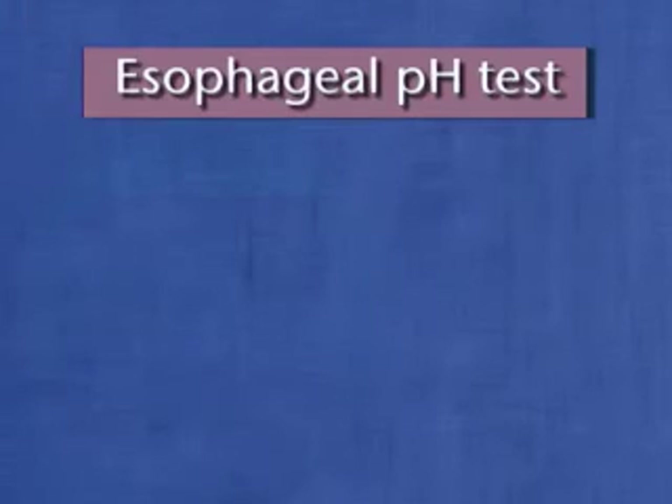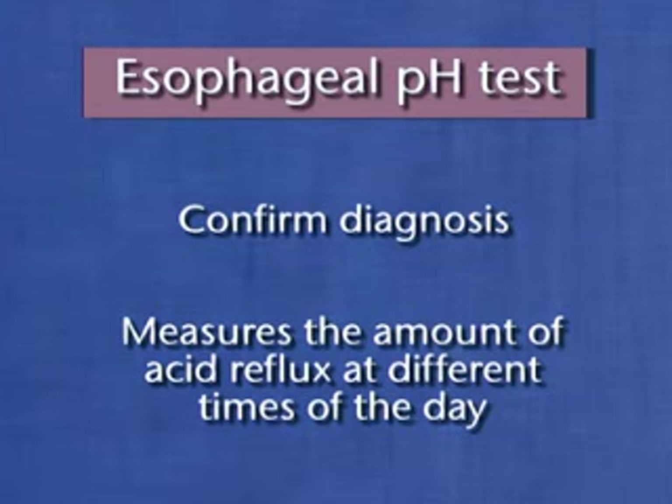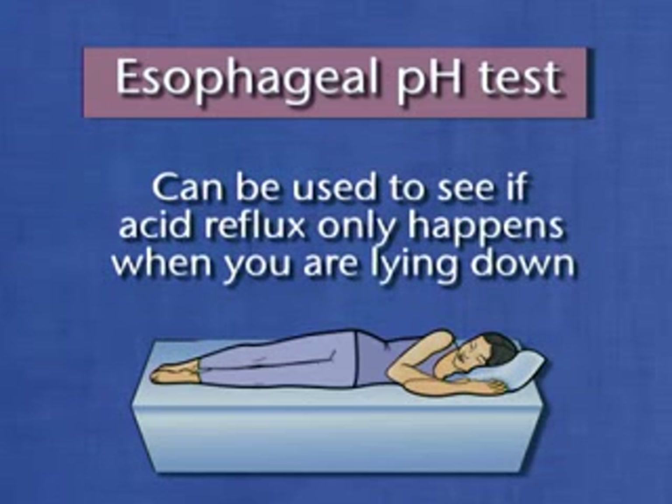Also, an esophageal pH test may be done in order to confirm your diagnosis and measure the amount of acid reflux into your esophagus at different times during the day. This can be used, for example, to see if acid reflux only happens when you are lying down or at night after you go to bed.